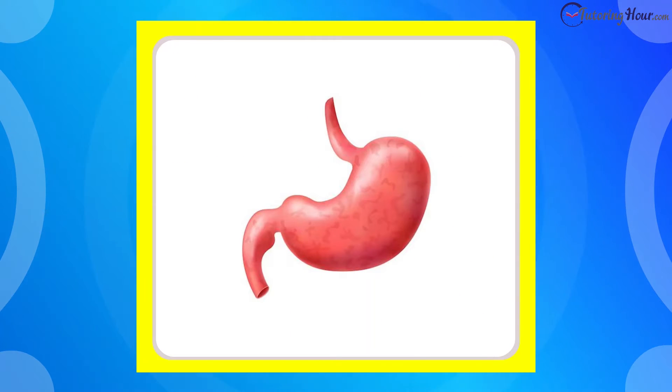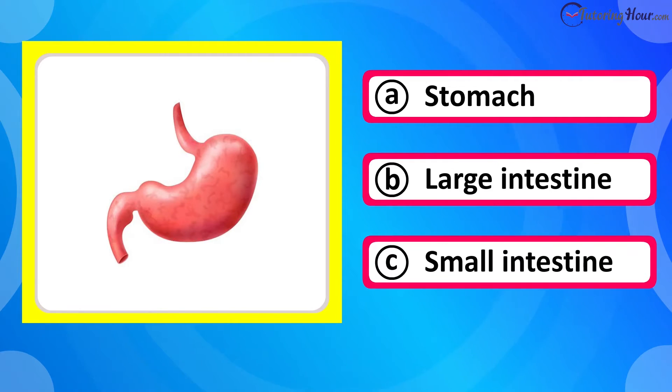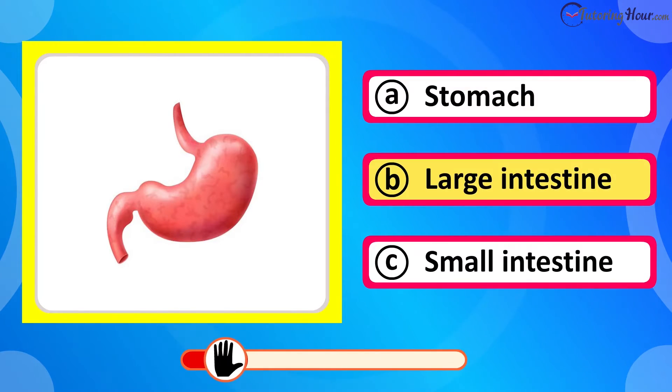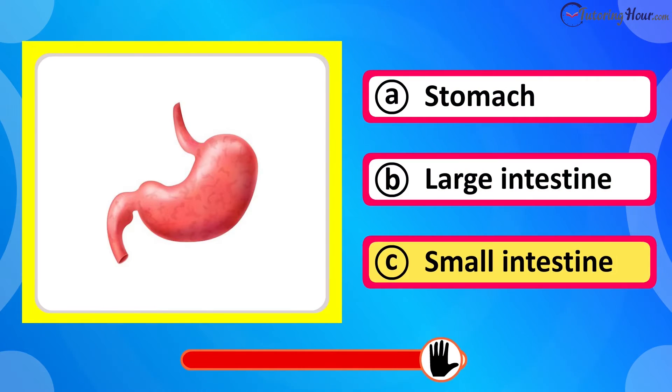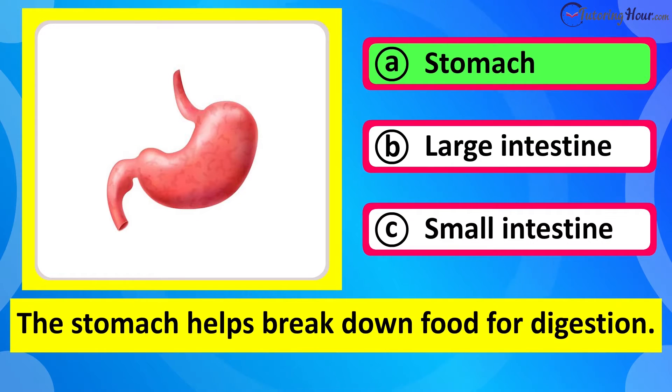Which organ is this? Is it A stomach, B large intestine, or C small intestine? The correct answer is stomach. The stomach helps break down food for digestion.